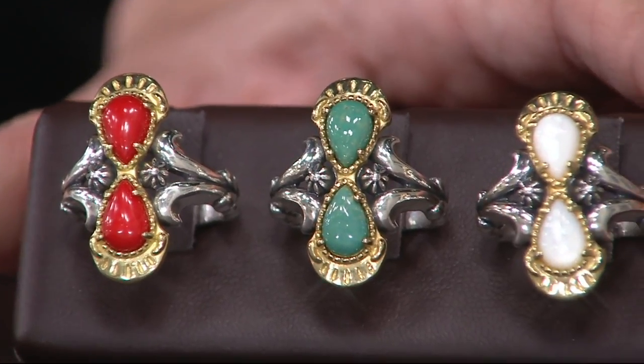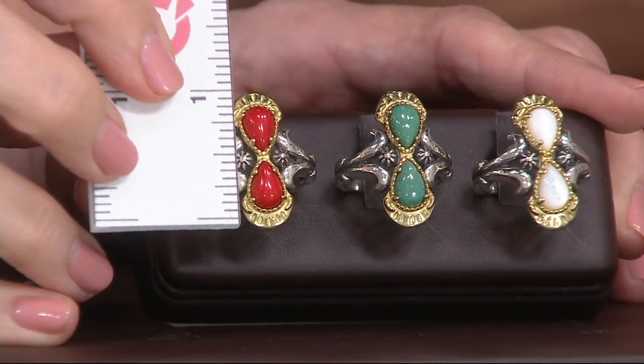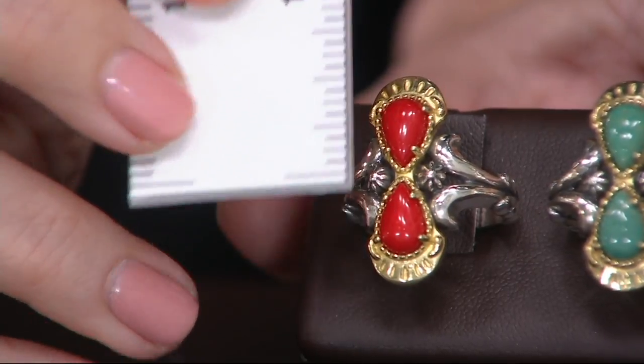Wow, look at the color of that coral. And then the size, the presence on these two. So I know we only have a couple of minutes, but I'm glad we snuck this one in. Look at the presence of that — isn't that amazing? Look at the size of those pear-shaped gemstones. Just the stones.